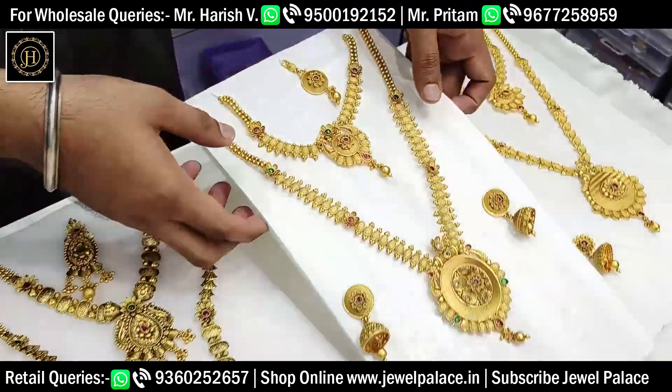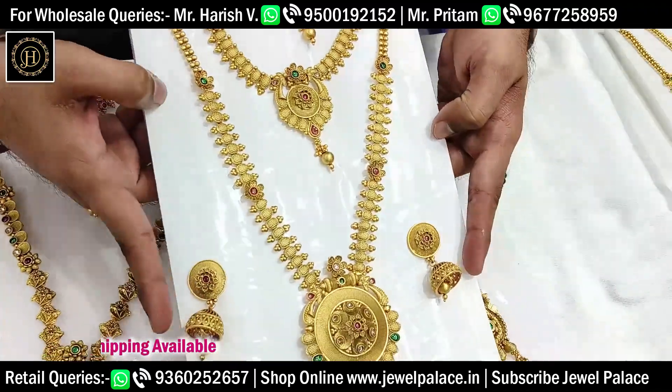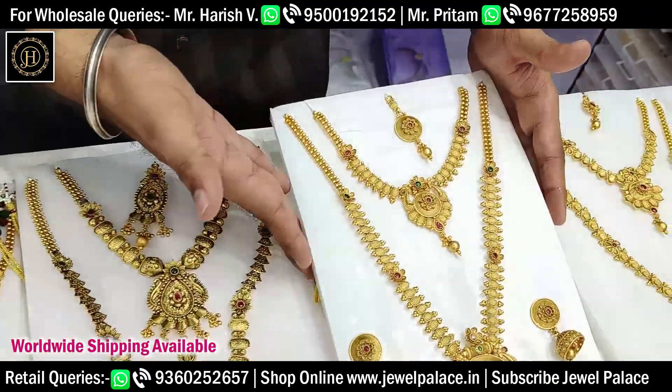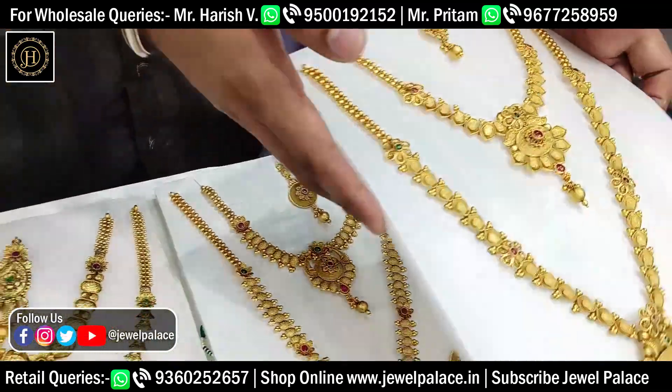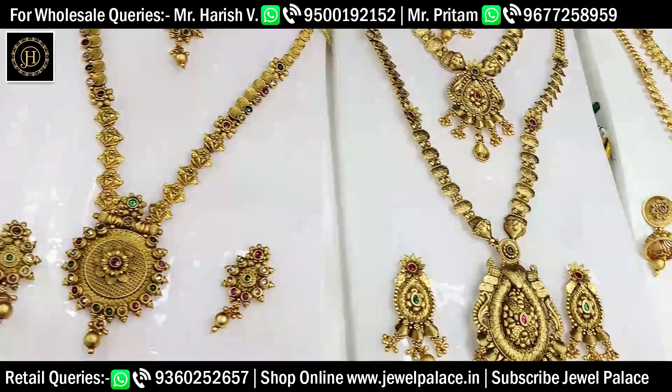This is a great video and photos. You can message me on WhatsApp. You can share the full designs, and you can also share the bulk with your WhatsApp number for bulk purchase. This is a great video — subscribe. Thank you for watching.